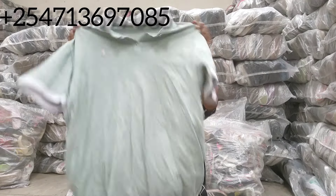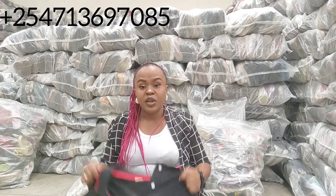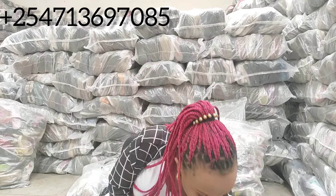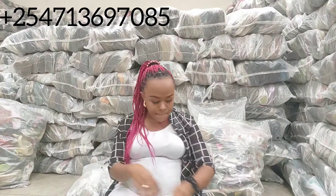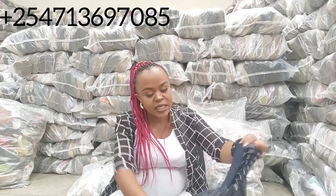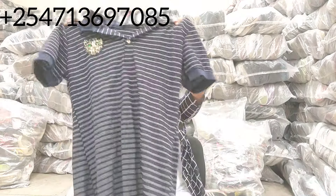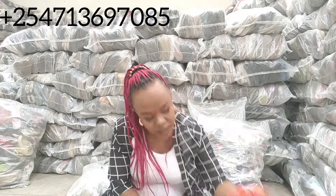I think I won't show you all 300 pieces because that would be too long. You guys have already understood what we call button t-shirts or collar t-shirts. You've seen them and I'm sure you're satisfied, because with just this video people can see what you find in a button t-shirt bale.